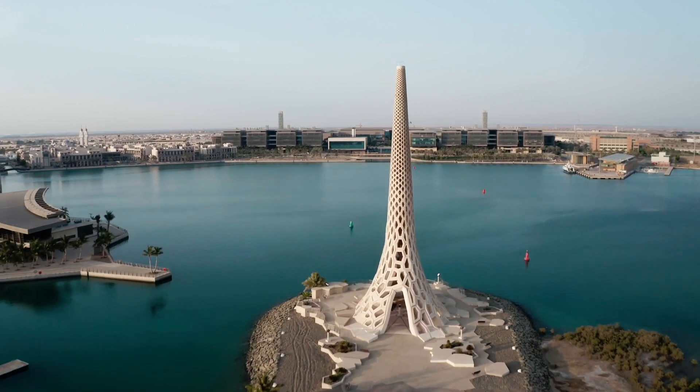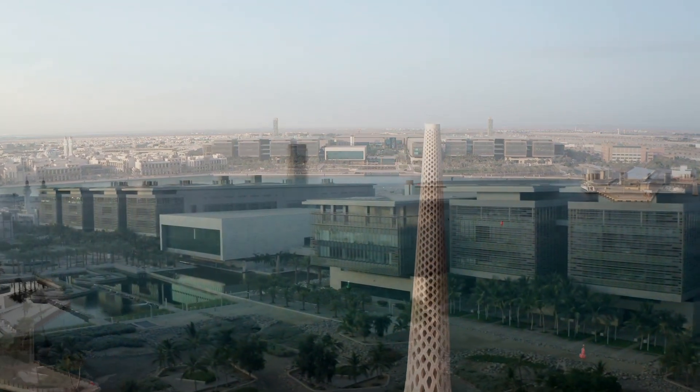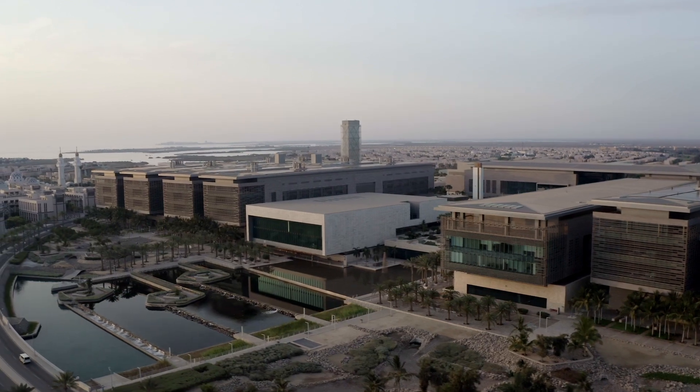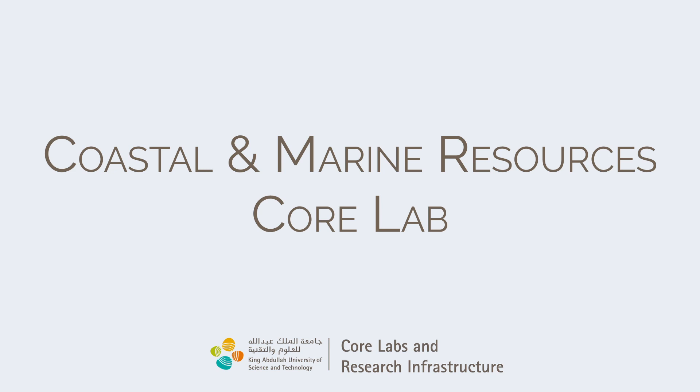KAUST Core Labs and Research Infrastructure offers the University and Saudi Arabia's research community cutting-edge technologies, expertise, state-of-the-art facilities, and a wide range of training. Now let's explore the Core.